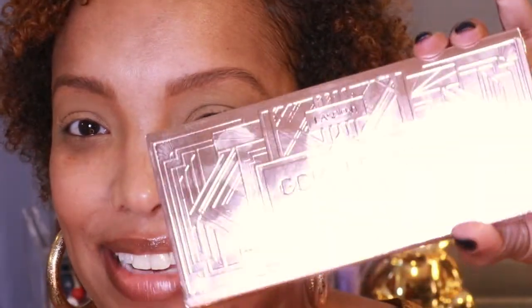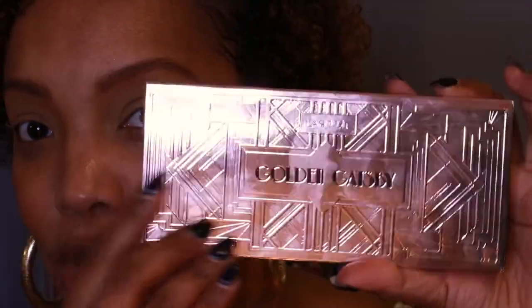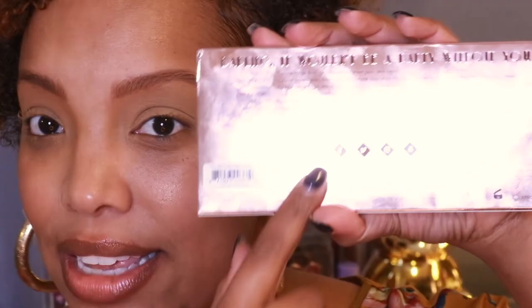It's making my camera settings kind of bug out. It's called 'Golden Gets Me,' and it has a high shine foiled insert with the shade names on the back. It says 'Darling, it wouldn't be a party without you.' On the back they have descriptions of the shade names — so it says French 75 is a cocktail made from gin, champagne, lemon juice, and sugar.